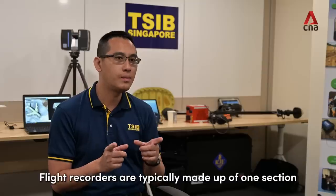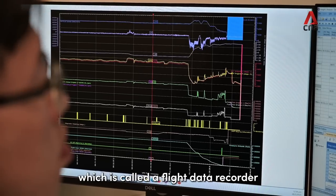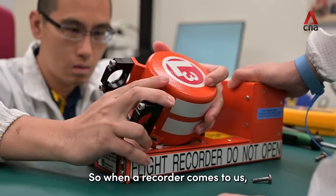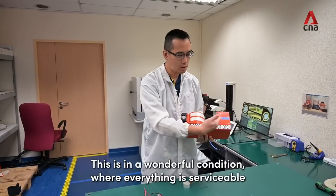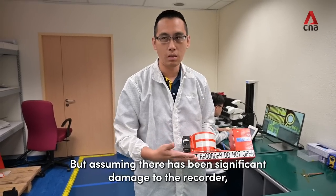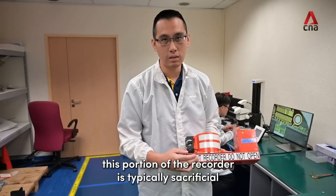Flight recorders are typically made up of one section called a flight data recorder, and the other section is called the cockpit voice recorder. When a recorder comes to us, you can typically see that it may be in one of two conditions. This is in a wonderful condition where everything is serviceable and we do not need to do much. But assuming there has been significant damage to this recorder, this portion of the recorder is typically sacrificial.